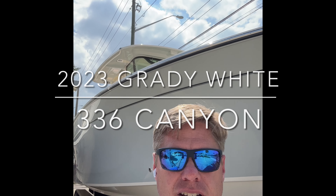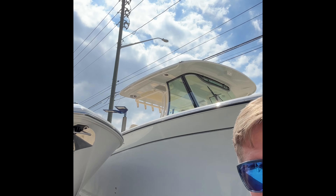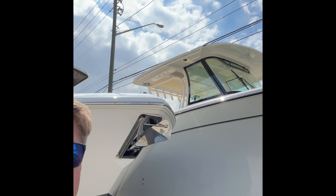This is Eric Lewis with Quality Boats. We're doing a walk through the 2023 Grady White 336 Canyon and showing some of the features.